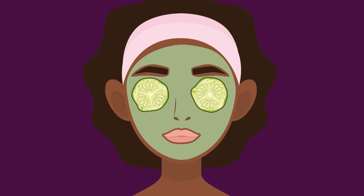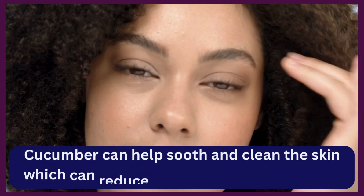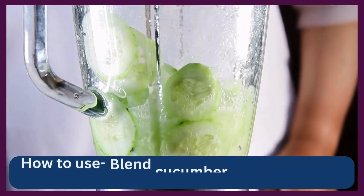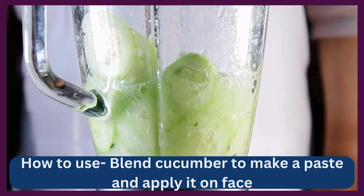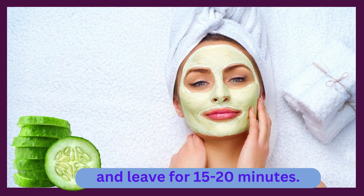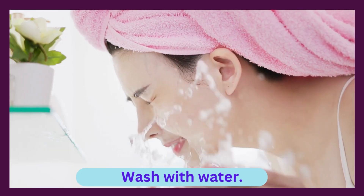Cucumber mask: cucumber can help soothe and clean the skin, which can reduce the occurrence of pimples. To use, blend cucumber to make a paste and apply it on the face, leaving it for 15-20 minutes, then wash with water.